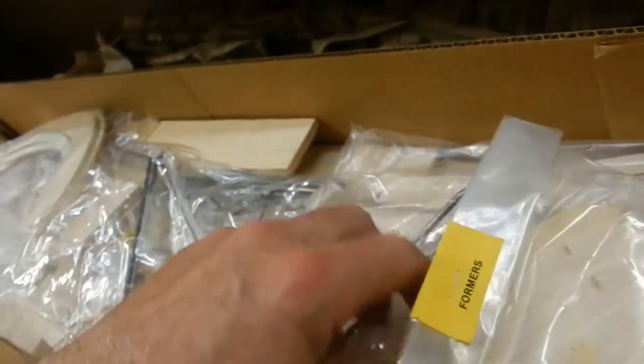Look at here why I'm so excited — 100% virgin kit. Factory sealed bags. All of them are tagged.